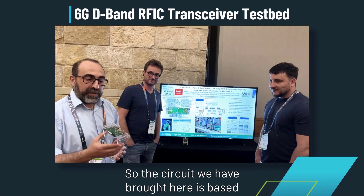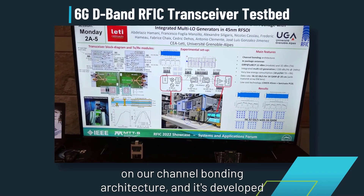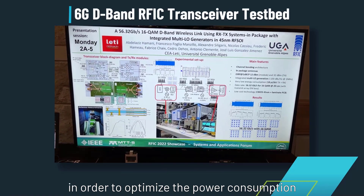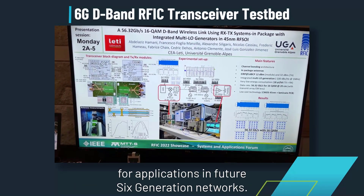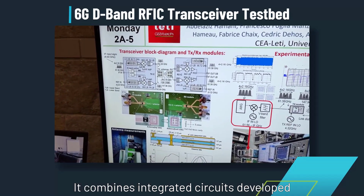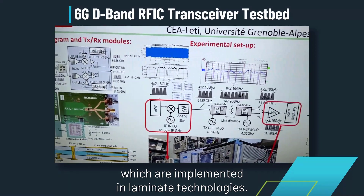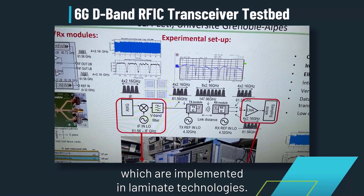The circuit we have brought here is based on our channel bonding architecture and is developed in order to optimize the power consumption for applications in future 6th generation networks. It combines integrated circuits developed in CMOS technology with antenna e-package structure implemented in laminate technologies.